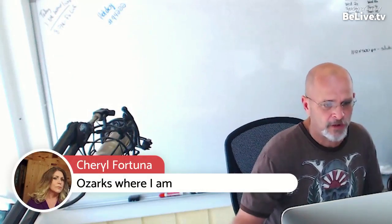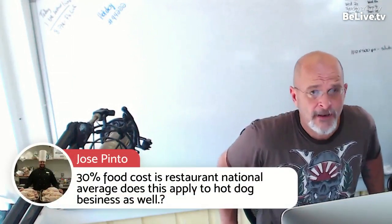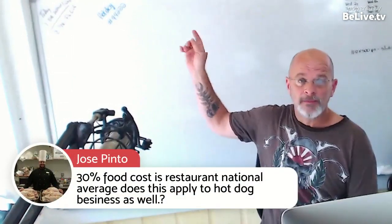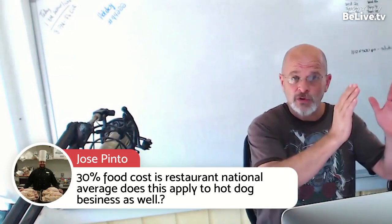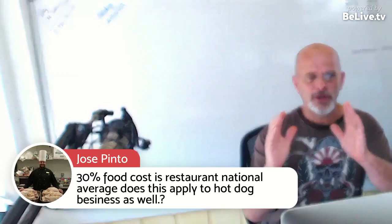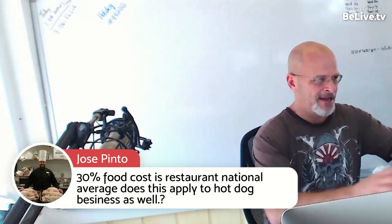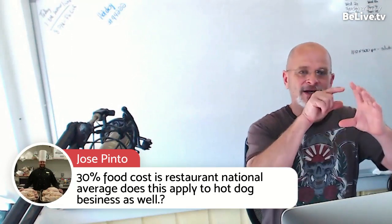Someone asked: is 30% food cost the restaurant national average, and does this apply to the hot dog business as well? Great question. This is basically what I just showed you — remember the 3X multiple. That's essentially a 33% food cost. But I don't use just food cost; I include all my costs: my gas, my ice, my everything. And I try to triple that number.